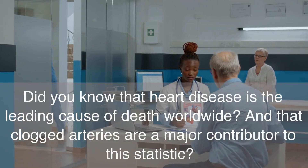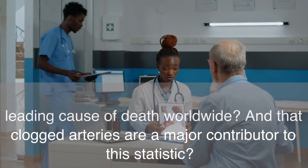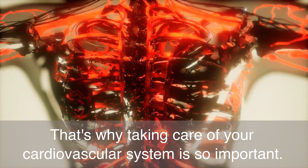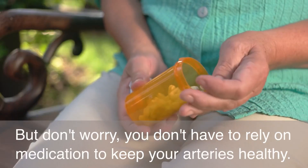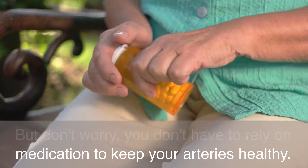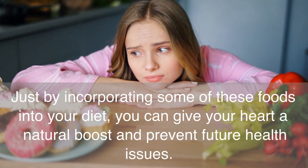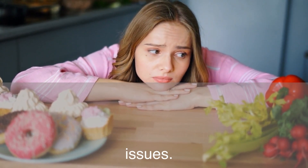Did you know that heart disease is the leading cause of death worldwide, and that clogged arteries are a major contributor to this statistic? That's why taking care of your cardiovascular system is so important. But don't worry — you don't have to rely on medication to keep your arteries healthy. Just by incorporating some of these foods into your diet, you can give your heart a natural boost and prevent future health issues.